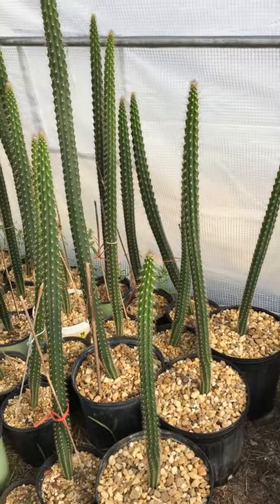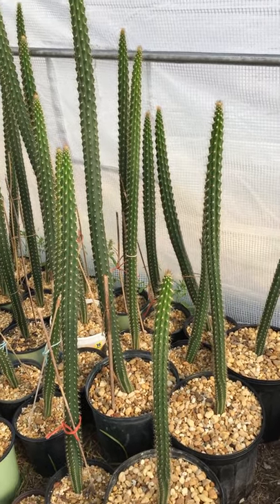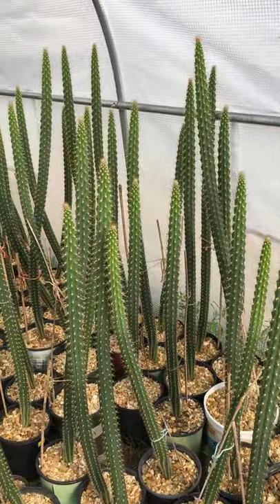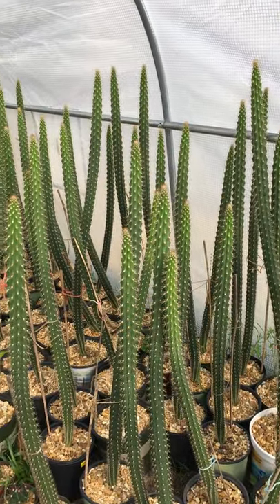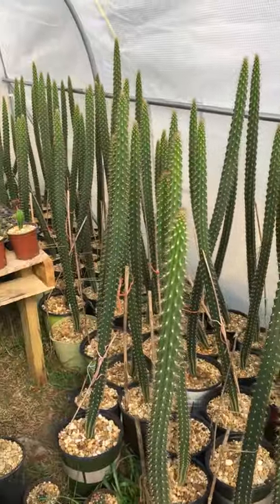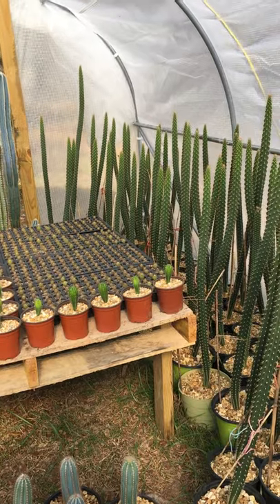And my Harrisia aboriginum, the Gulf Coast prickly apple. All of these are grown from seed that I purchased from big companies that have been around a long time. These are getting tall — some of them four feet.